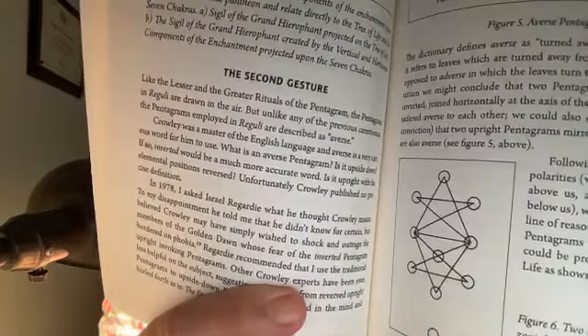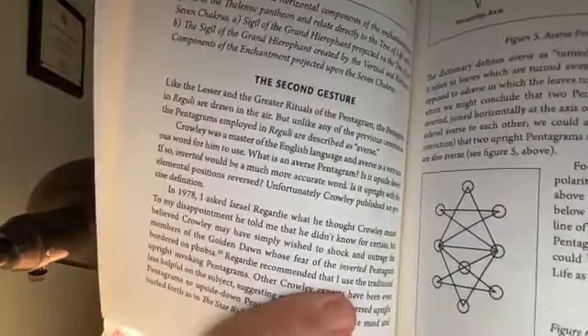We could also include — though with less conviction — that two upright pentagrams mirroring each other from left to right is also averse, following the Cabalistic axiom of polarities: we are negative to the plane below us and positive to the plane above, and vice versa. The two pentagrams with the horizontal axis could be projected on a Tree of Life. This arrangement leaves Malkuth dangling, but everything else fits quite nicely — using the path of Teth as the baseline. All three horizontal paths so important to Liber Reguli are represented.